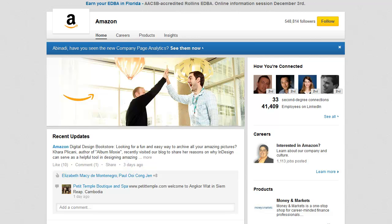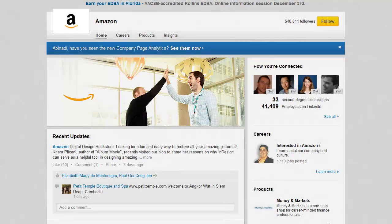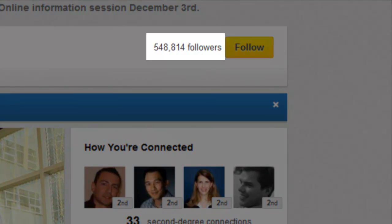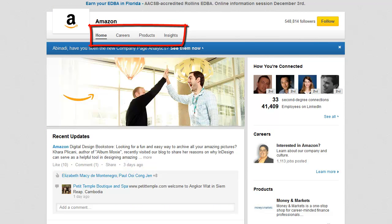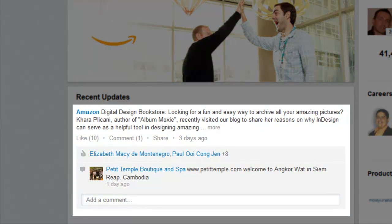Once you're inside of the LinkedIn company page, the home section will be shown by default. This is the cover image. This is the standard logo. This is the total number of the company page's followers. This button is where you may follow the company page. These are the company page's pages. This is the home section. Here you see a sample post. With this link you can like the post, with this one you can comment on the post, and with this one you can share the post.